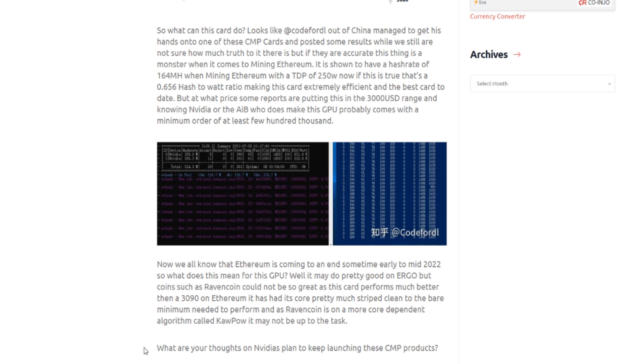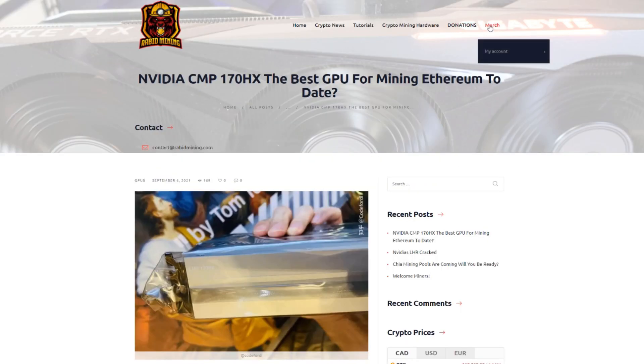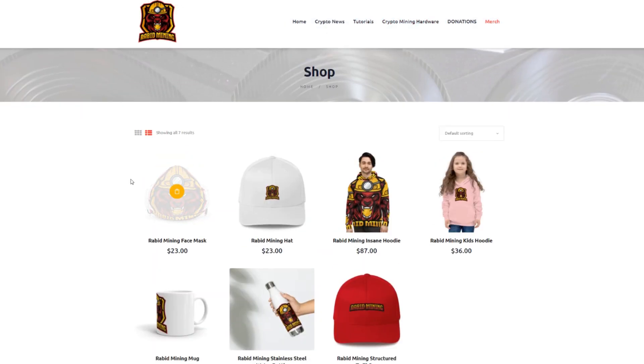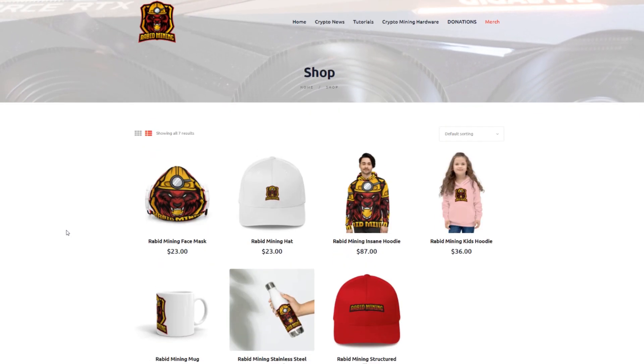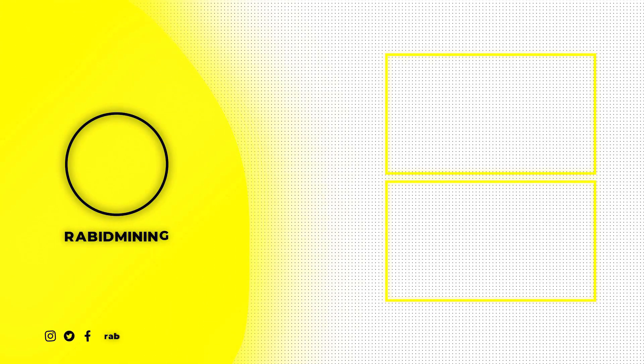If you want a link to this article, it'll be in the description. Check out my merch items on my website — I've got crypto mining hardware, tutorials on CPU mining, and merch, with more coming soon. Thanks for watching — hit that subscribe button, I'll catch you on the next one. Rabbit out.